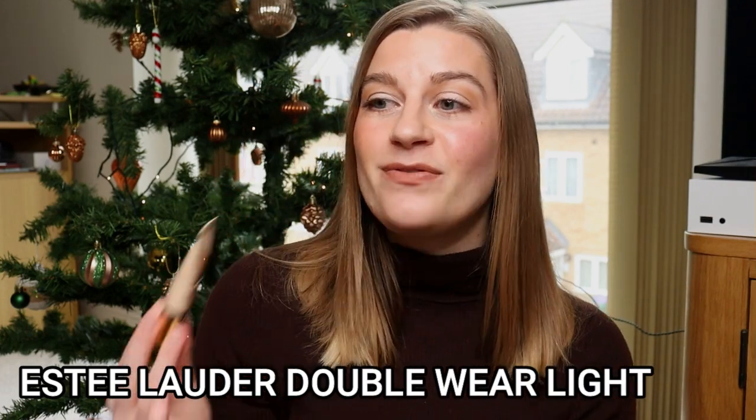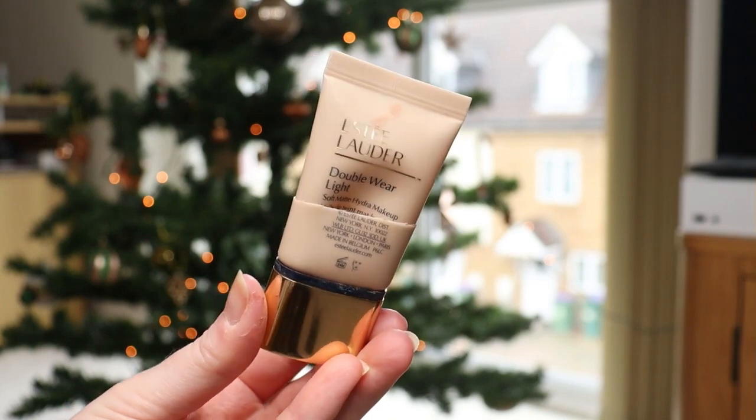The second foundation is the Estee Lauder Double Wear Light, which I put in my project pan to replace the Bare Minerals. If you really like Estee Lauder Double Wear but want something more breathable, lighter in coverage, with a radiant glow rather than a matte finish, the Double Wear Light is really really good. I don't think they do this anymore — I think they've rebranded it. I had mine in the shade Ecru. It gives a medium level of coverage with a beautiful finish, and your skin looks healthy with a bit of glow.